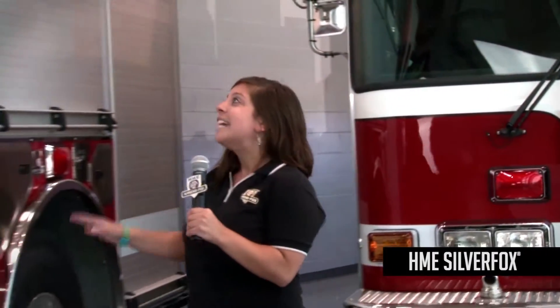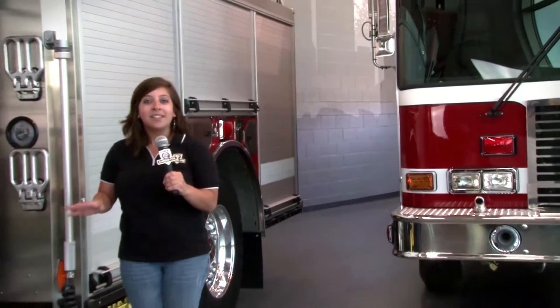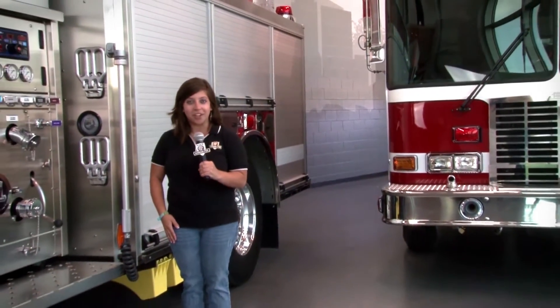How do you double the performance and value of an HME Silver Fox? With another HME Silver Fox. These two HME Silver Fox custom pumpers will soon be on their way to serve Lockheed Martin in Marietta, Georgia.